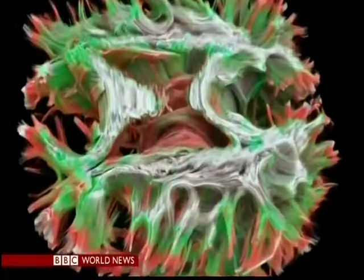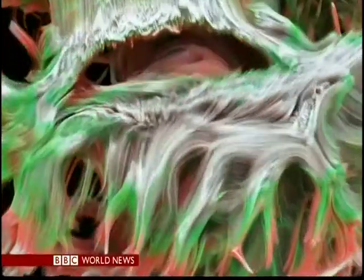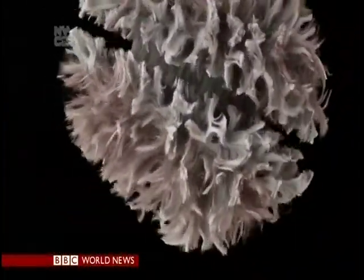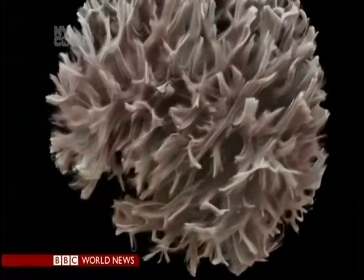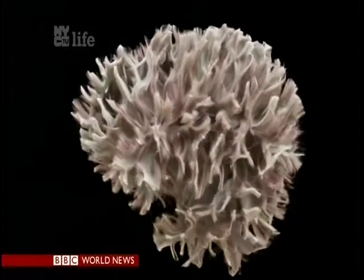Researchers are using the technique to investigate schizophrenia, dementia, and epilepsy. It may even have a role in cancer, allowing virtual biopsies — examining tumours without touching the brain. Fergus Walsh, BBC News, Cardiff.